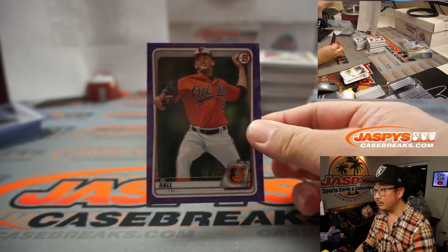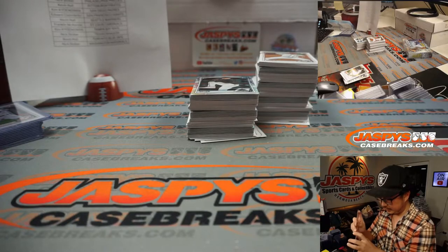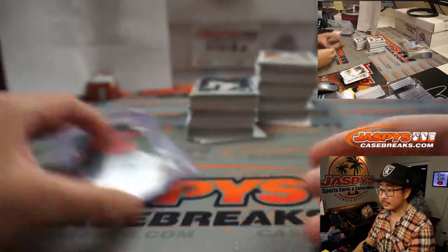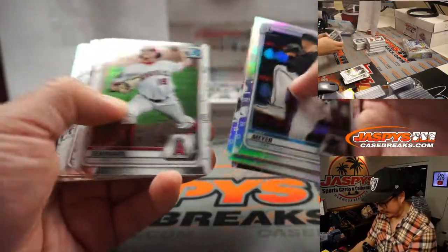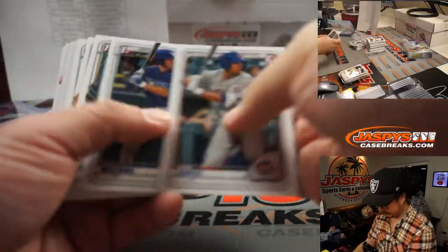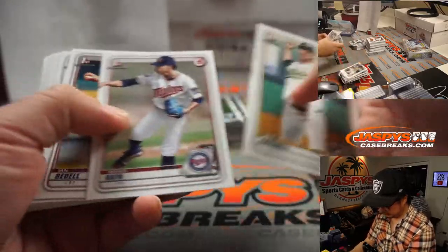DL Hall, 32 out of 250. There's a DL joke in there somewhere, but baseball doesn't use DL anymore — it's IL now.